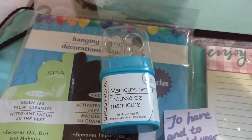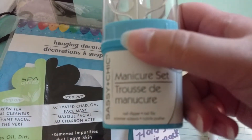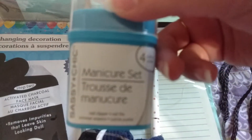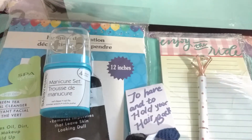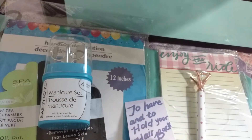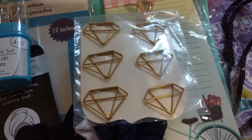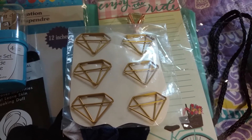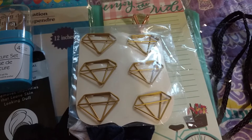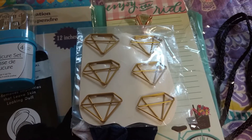Also to go along with the spa-type theme, I found this manicure set — has nail clippers, nail file, trimmer, scissors, cuticle pusher — so that was pretty cool. I also happen to have these diamond paper clips that I think are so fun and cute, and they work really well. I have no idea where I got them from, but I just gave half of them to her and kept half for myself.